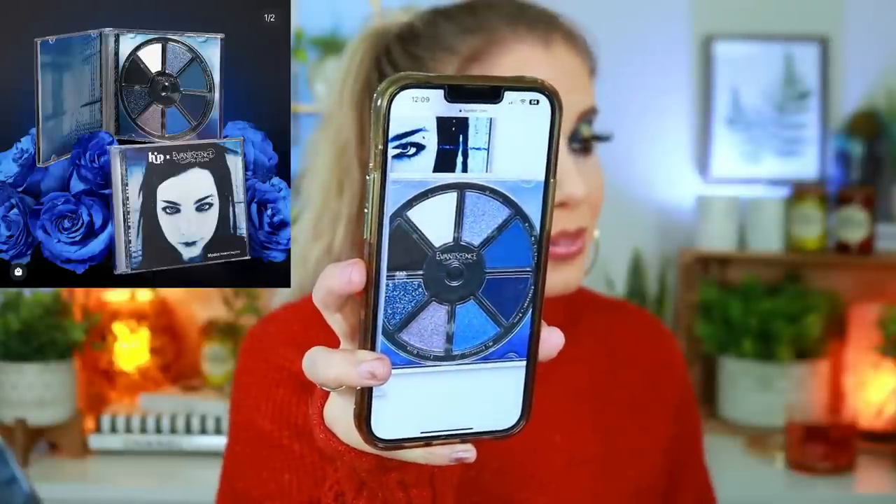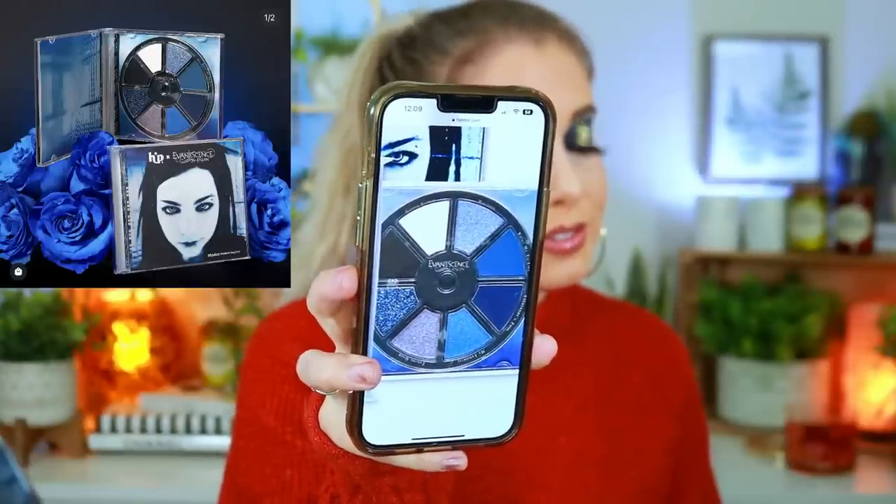Hipdot apparently heard me because they just dropped the first sneak peek of the Evanescence eyeshadow palette live right now. That is the Evanescence palette right there — she's cute. I might actually get it. That's really cute.